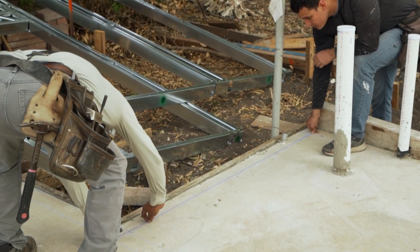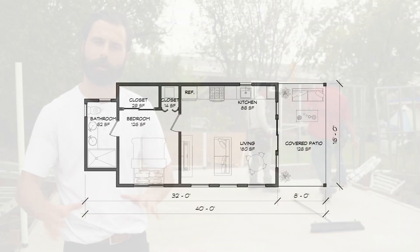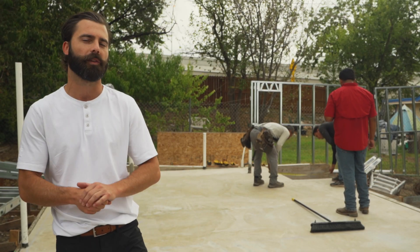The guys are chalking out the lines right now, pulling measurements and making sure the foundation was poured to match the framing plan so we don't have any hiccups that come up during the assembly process. Everything's looking good, so we should get started in the next 15-20 minutes.